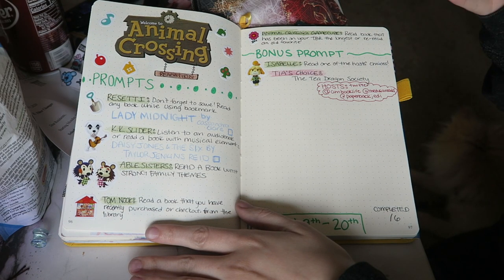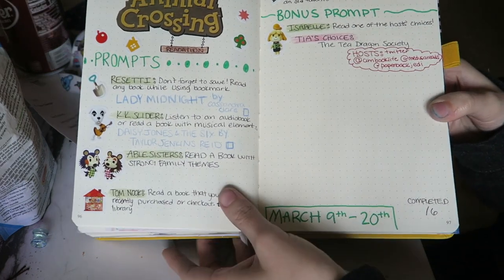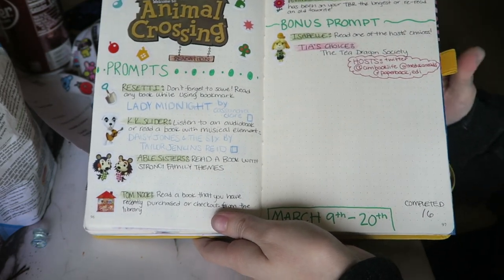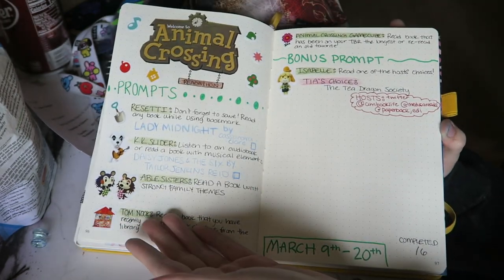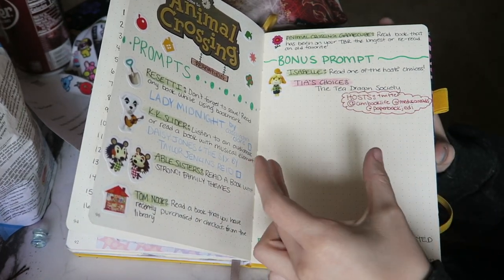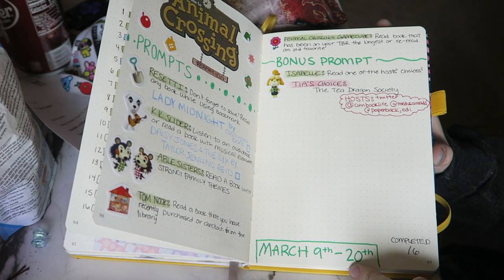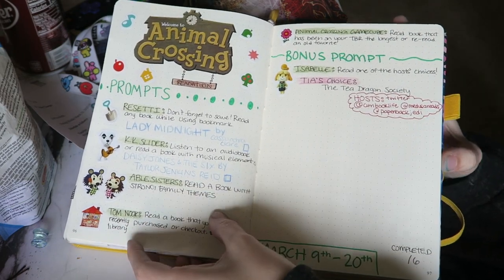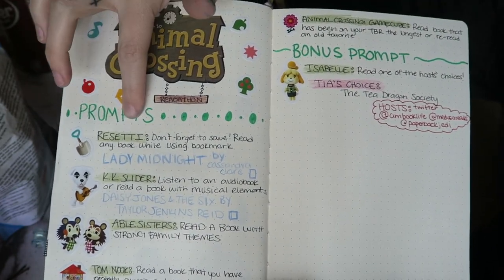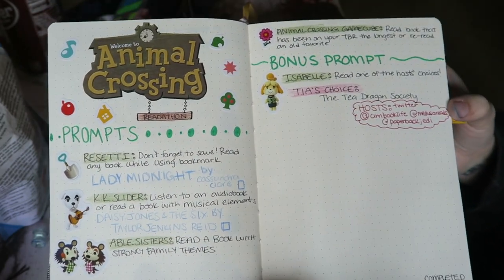Here are all the prompts: Resetti, KK Slider, The Able Sisters, Tom Nook, Animal Crossing GameCube, and Isabelle — Isabelle is the bonus prompt. For the bonus prompt, you read one of the host's choices; Tia's choice was the Tea Dragon Society, which is the only host-choice book I actually own. There's open space where I'm going to print out and glue in the books I read. It runs from the 9th to the 20th and I think I'll be able to do it.